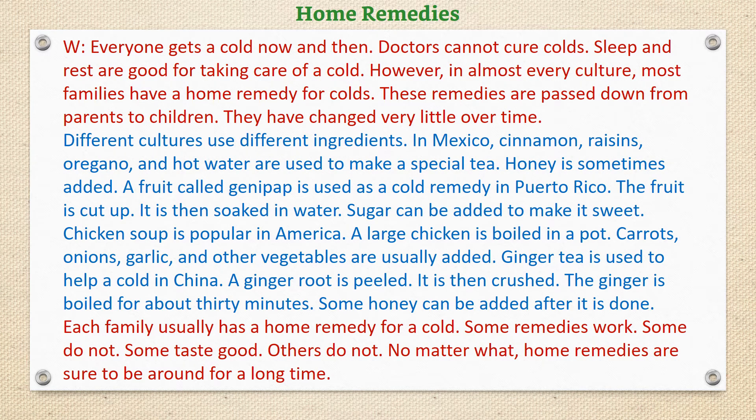Everyone gets a cold now and then. Doctors cannot cure colds. Sleep and rest are good for taking care of a cold. However, in almost every culture, most families have a home remedy for colds. These remedies are passed down from parents to children. They have changed very little over time.